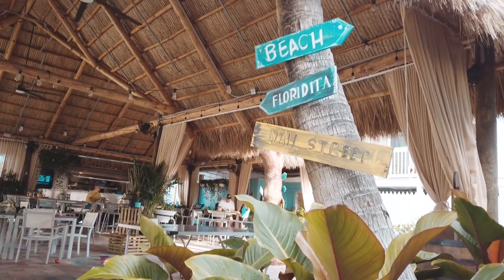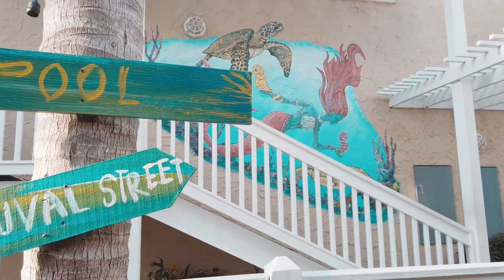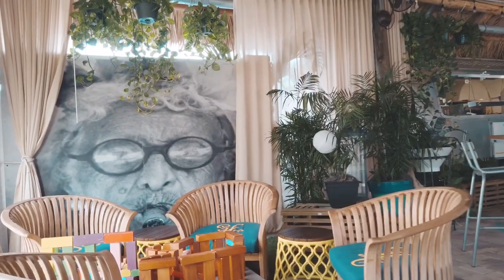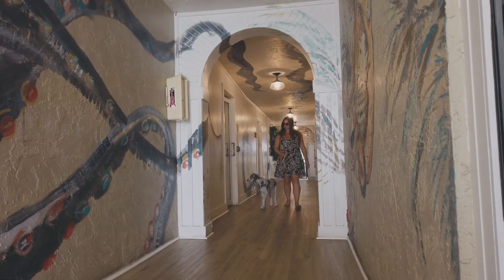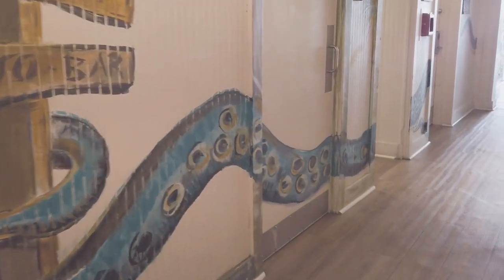The lush tropical feel is carried throughout the entire space. It's decorated really beautifully, and the entire place has wall murals — some ocean-inspired, some more Cuban-inspired. This is carried into the rest of the space as well, throughout the lobby and even simply through the hallways.